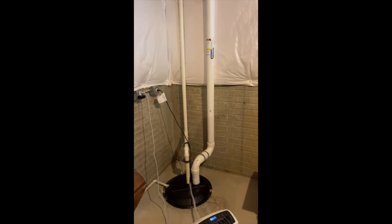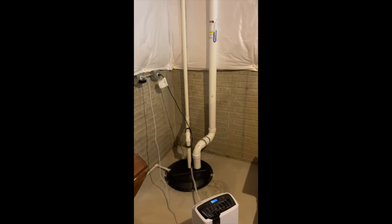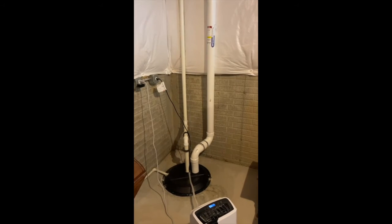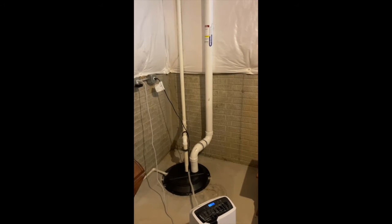They decided to go with a drain tile depressurization external system, where we actually tie right into the sump pump system using the drain tile around the perimeter of the home to get good communication throughout the whole area. It makes it really easy — we don't have to drill any holes as long as that drain tile is in good working order. We have a very easy setup here.